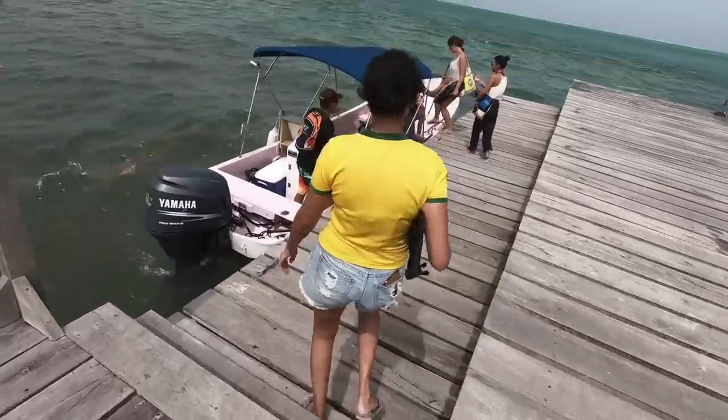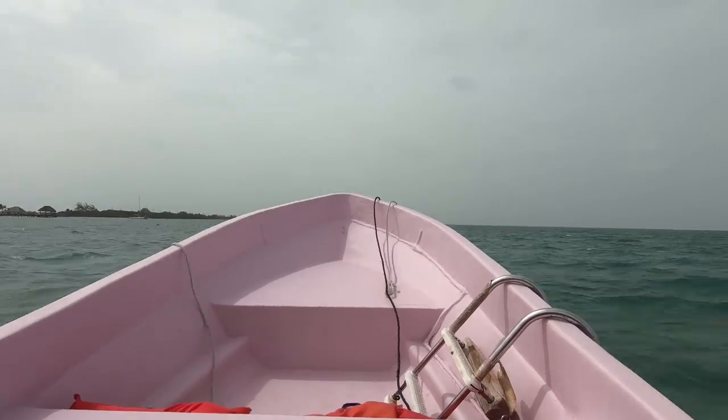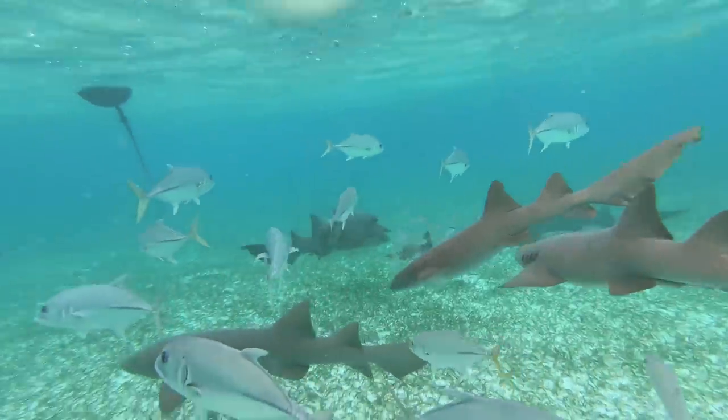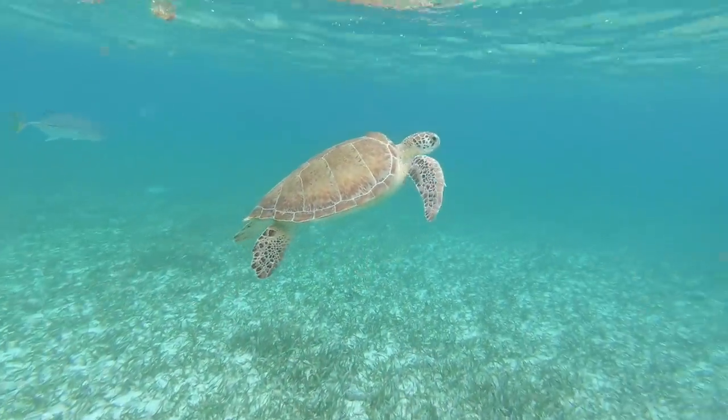For the boat tours, which is probably the main attraction in Belize — it has the Belize Barrier Reef, the second largest reef in the world behind Australia's — from Caye Caulker we did a boat tour for $65 US dollars. It was about four hours. The reef is very close so it's not far to get there, but it's a must-do. You'll be able to see sharks, stingrays, turtles, all sorts of stuff, and it's a great snorkeling experience.